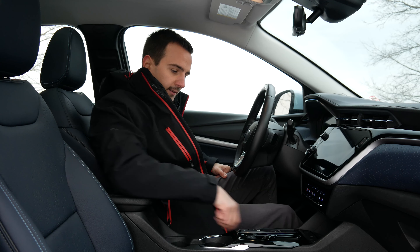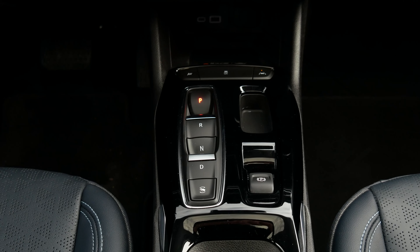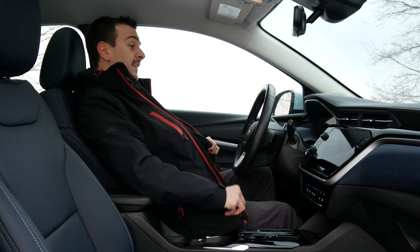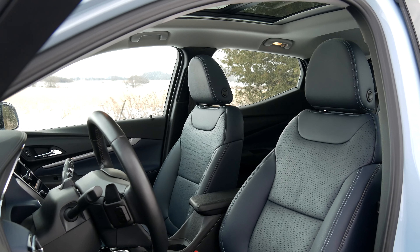What doesn't add flair, though, is the piano black they decided to use next to the touch points, which will eventually look scratchy, dusty, greasy, and gross. For now it's still okay looking. The seats I find very comfortable. They have very good lower back support.